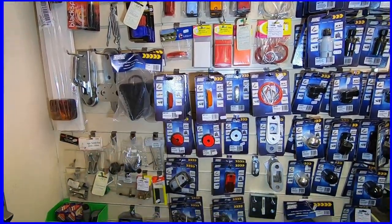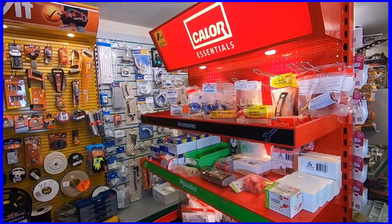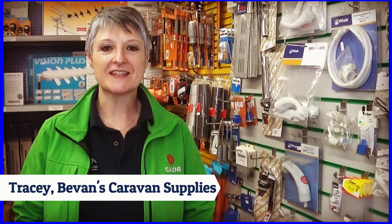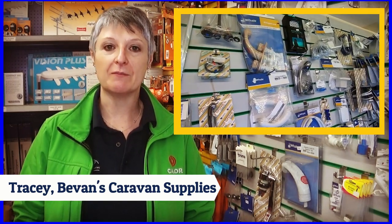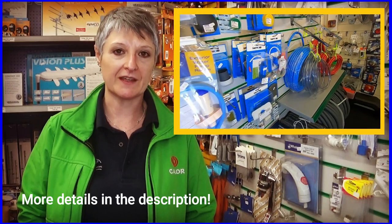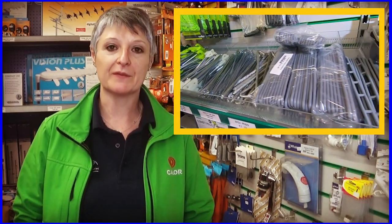We're just popping into Bevvans Camping store in Clangefelly to get a few supplies for the caravan so that we can continue to rebuild. Welcome to Bevvans in Clangefelly - we've got probably everything you need for your caravan and motorhome, whether it's a renovation or whether you're just looking to replace something. If we haven't got it we can get it for you, so by all means pop down and come have a look.